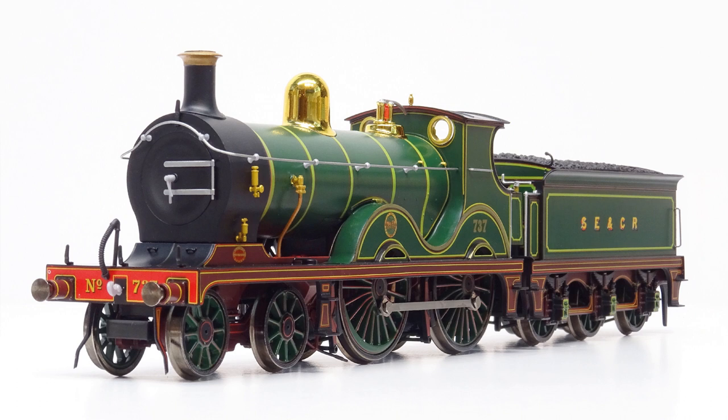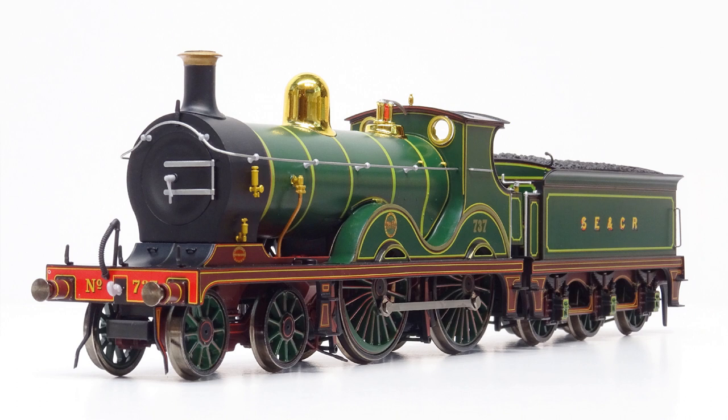Reviews in this month's issue include the all-new Wainwright D-Class from Locomotion Models, VR 24.5 ton mineral wagons from the Model Centre, and London and South Western Railway road vans from Curnow Model Railway Centre.